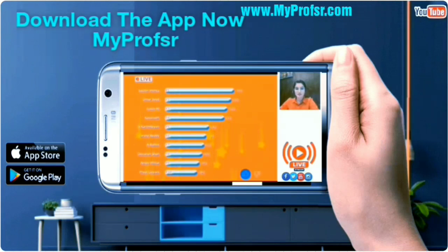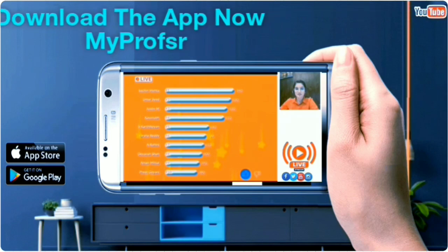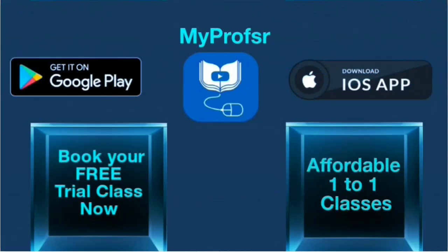Lessons in line with the UK national curriculum. Recorded lessons for revision. Download the MyProfessor app now to book your first free trial class.